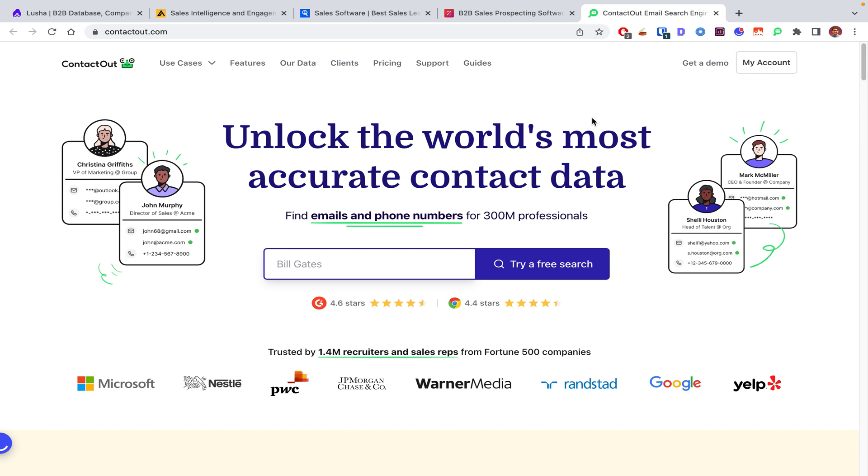If you'd like to try any of these alternatives, you can check out the sign-up links within this YouTube description. Some of these links might have my affiliate links in there — it's not going to cost you anything, but it will help support me in creating more of these videos. So if you sign up through one of my links, thank you in advance.